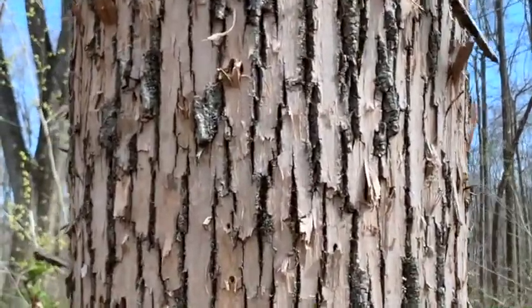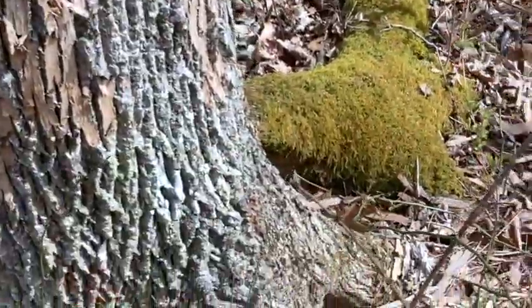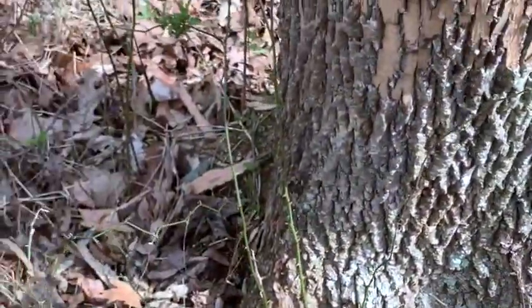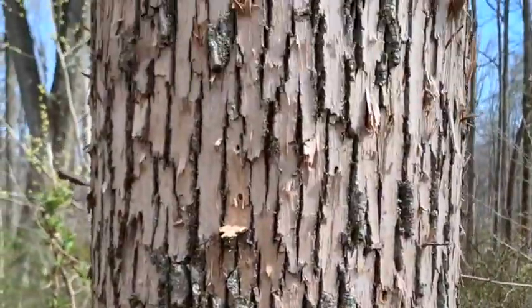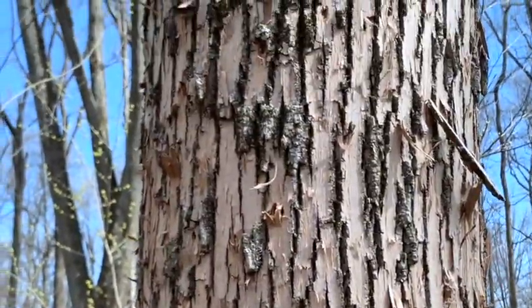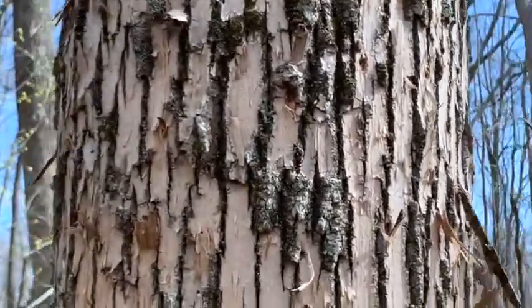All the bark that's been peeled off here at the base of the tree — that is from woodpeckers. It's called blonding. All the woodpeckers do this; they're peeling off all that bark trying to get to the emerald ash borers that are emerging.